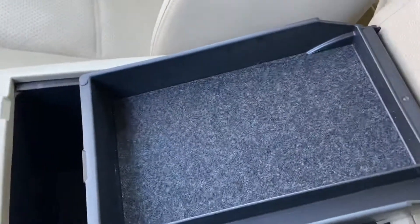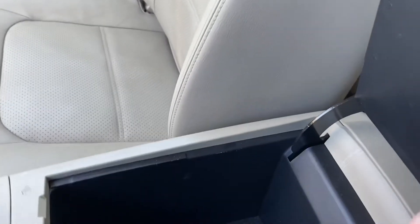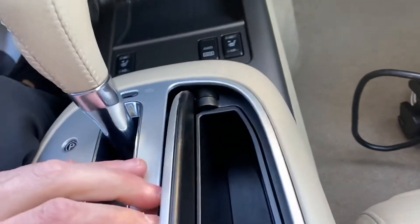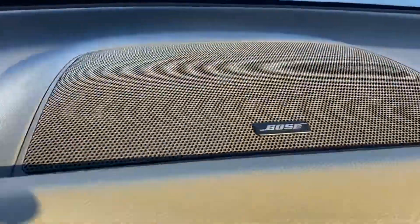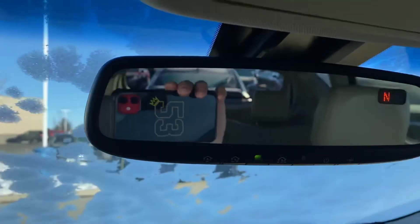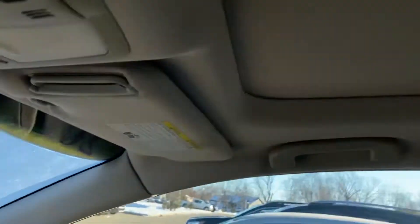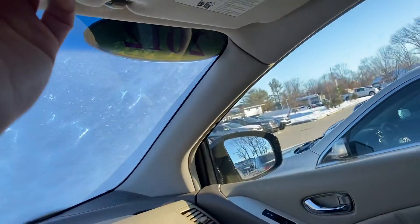Under here we have the one-row compartment that can fold up, and inside we have the USB port right there. Another little compartment, Bose speaker system, HomeLink, and compass, as well as a dual panoramic moonroof — so two moonroofs.